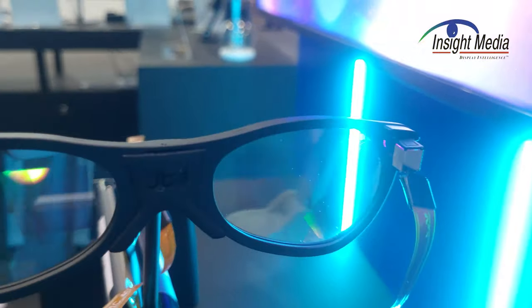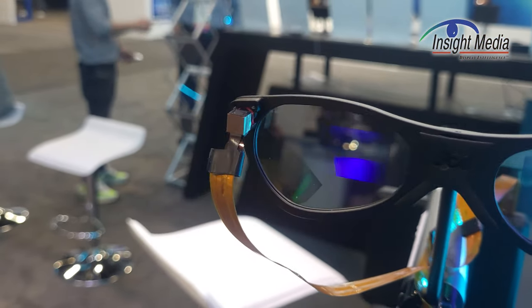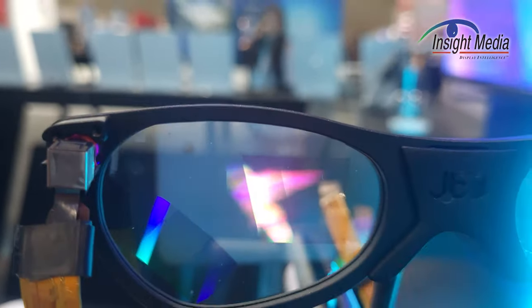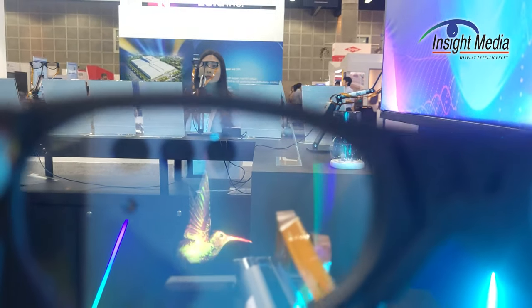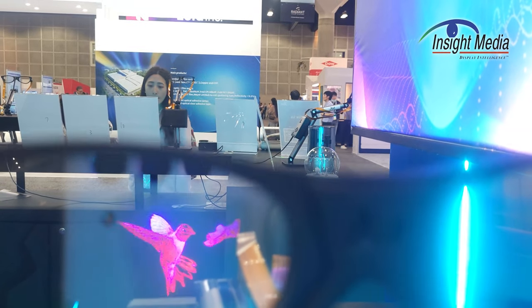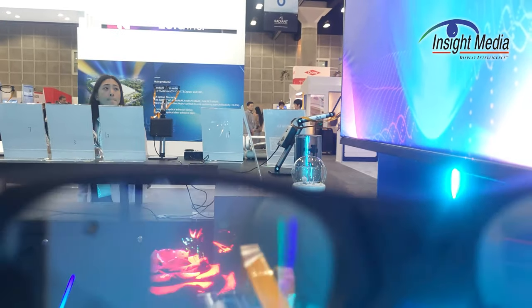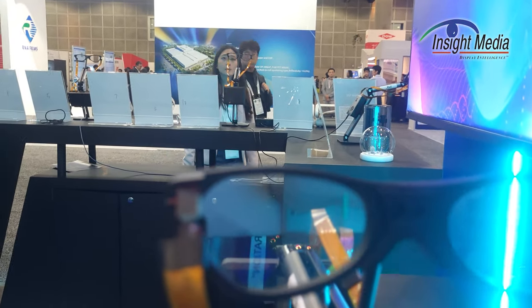That light is a little bright to be able to see this, but you can see this is their new reference design for AR glasses. There's the hummingbird — it's a little bright here. They use gallium nitride for the blue and the green, and indium gallium phosphide and aluminum gallium phosphide for the red.